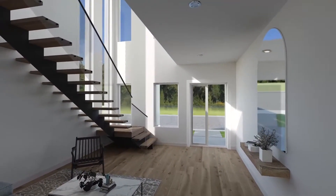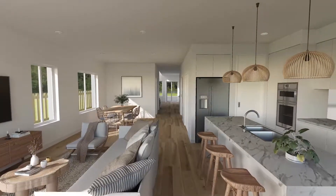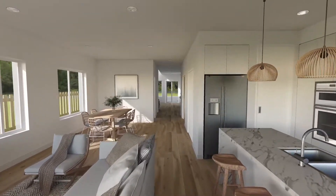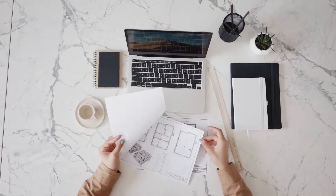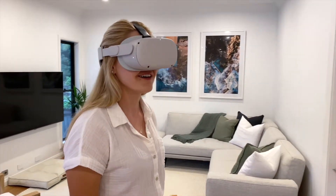Are you building or renovating your own home and unsure if it's exactly right? At Envision VR, we can take all that uncertainty away. The process is simple — you send us your floor plans and we create your VR home.